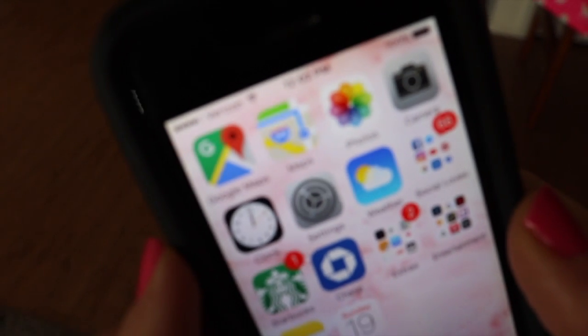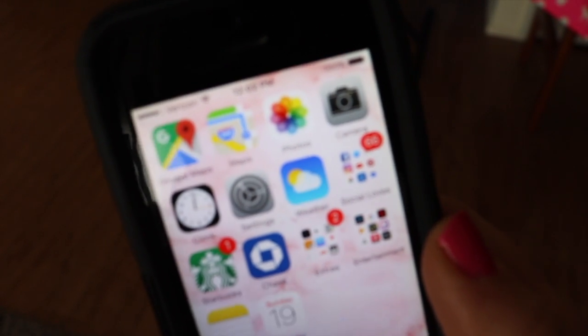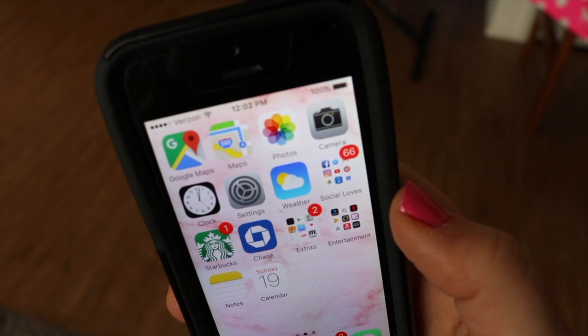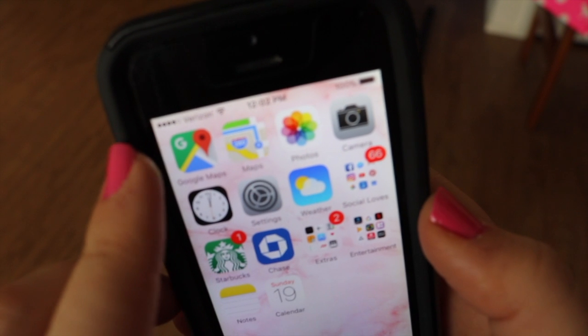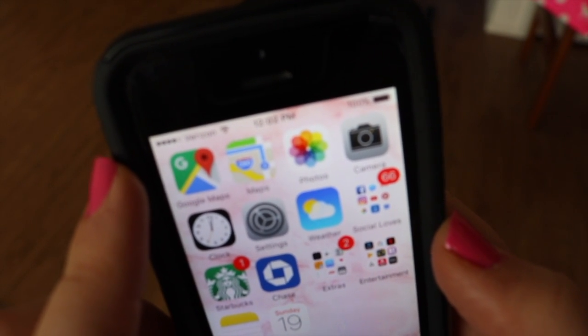One thing I am very much not talented in is directions. Therefore, the first two apps on my phone are Google Maps and Apple Maps. Trust me, I use them plenty when trying to get around the city.